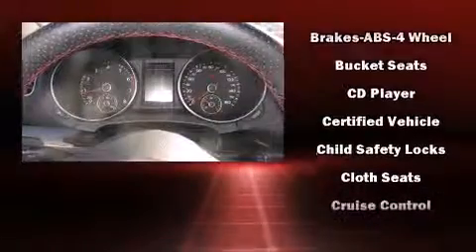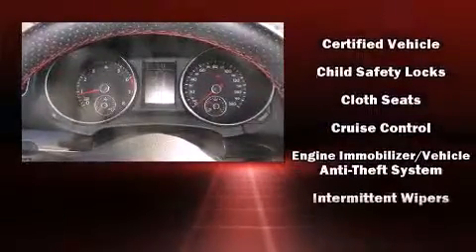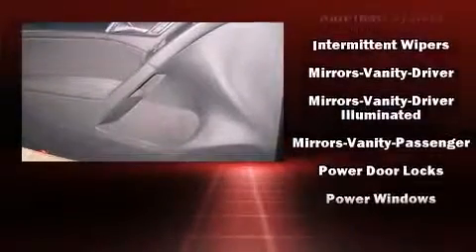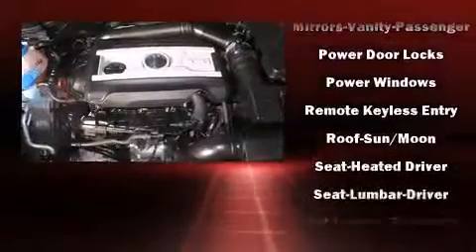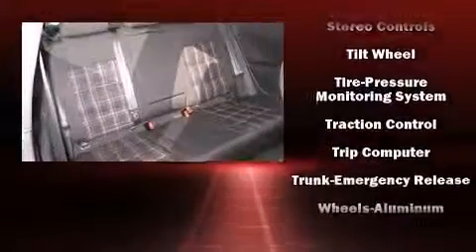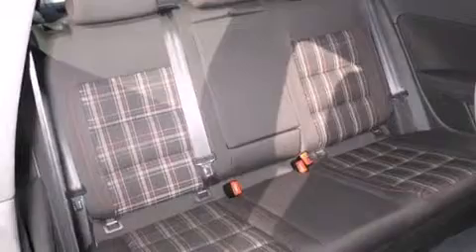Volkswagen ensures the safety and security of its passengers with equipment such as traction control, brake assist, and four-wheel disc brakes with ABS. This vehicle has achieved certified pre-owned status by passing Volkswagen's comprehensive certification process, including a comprehensive 112-point inspection.